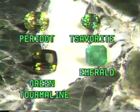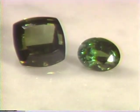Both emerald and savorite have a blue-green color and could easily be confused by the inexperienced salesperson. Both the bright color and the presence of inclusions in the emerald distinguish it from the other green stones.